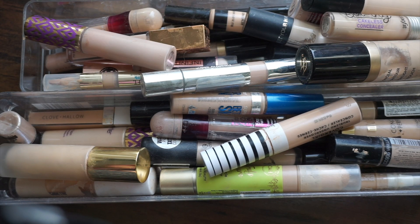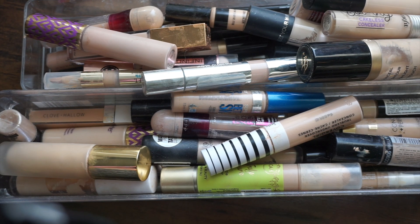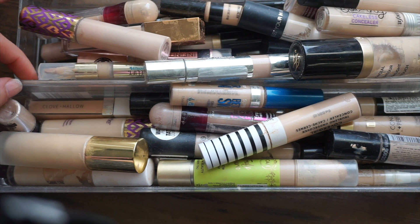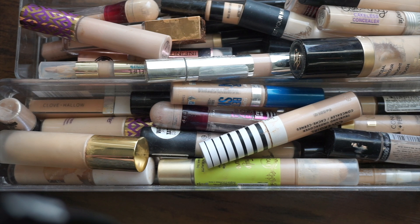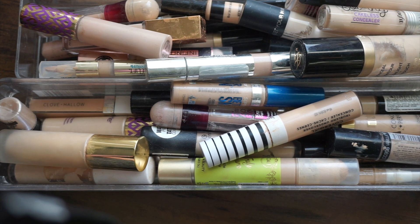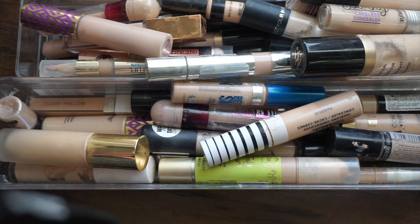Hey guys, welcome back to today's video! As you can tell by the title, today is a declutter and I'm going to be decluttering my concealers. Hopefully I can whittle down my collection — I have two drawers full here. If you are new, my name is Kim. I love beauty, budget beauty, shopping, TJ Maxx, Dollar Tree, and Marshall's. I'm starting my declutter series for the beginning of 2022.